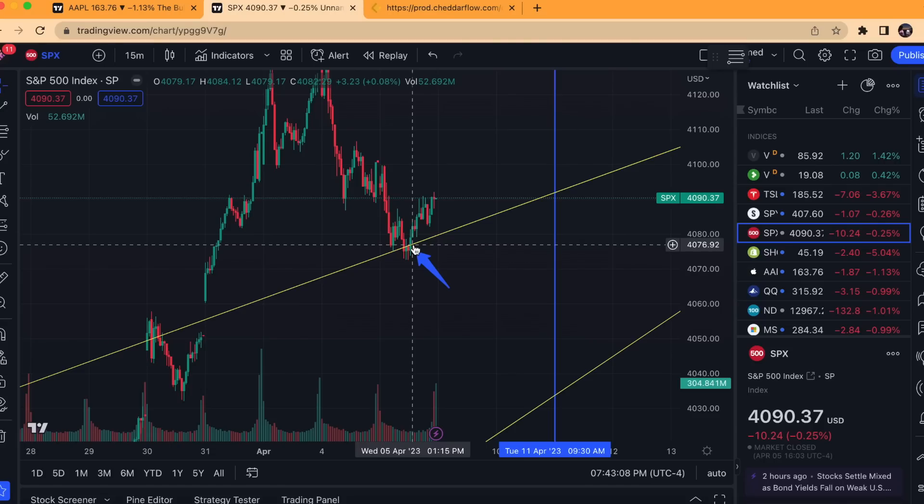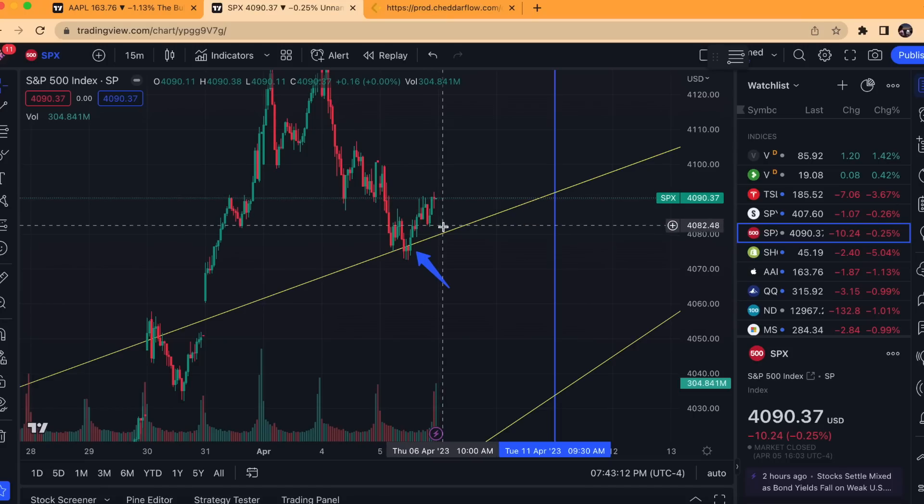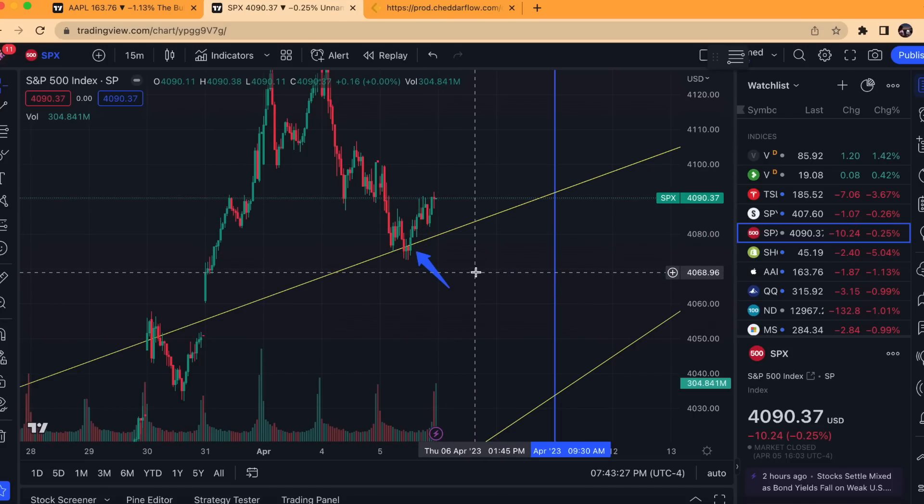As of now, it's been a successful retest. So if you are bullish, this is a successful retest — but make sure your risk is based on this trend line, because if we fall below decisively, you will see a lot more sell pressure. Keep that in mind.